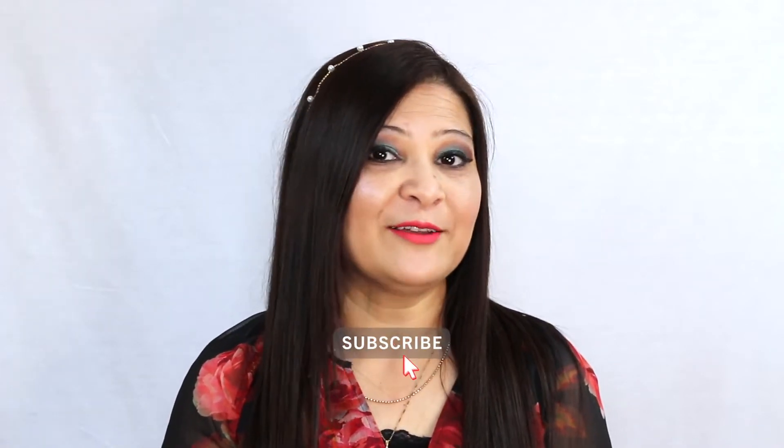Hi guys, welcome back to my channel, or welcome if you are new. My name is Seema. I make videos on lifestyle and fashion, so if you think you'd be interested in that kind of content, consider subscribing below. If you end up liking this video, give it a big thumbs up.